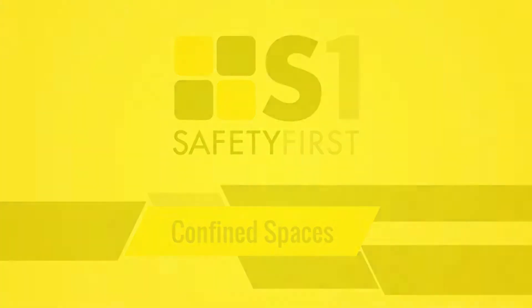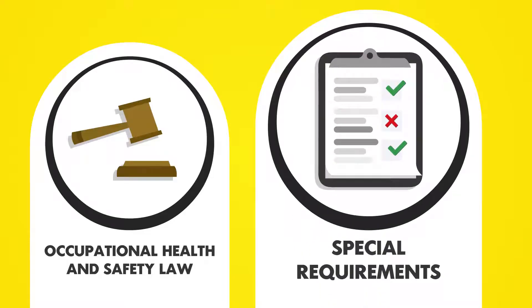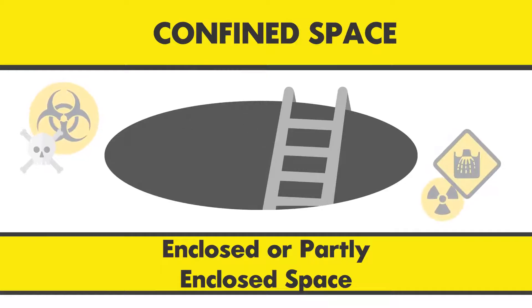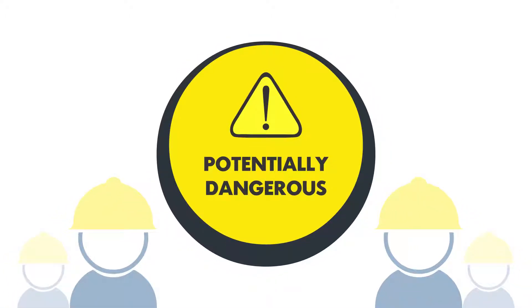Occupational health and safety law has special requirements for working in a confined space. A confined space is an enclosed or partly enclosed space that has other features that combine to make it potentially dangerous to work in.